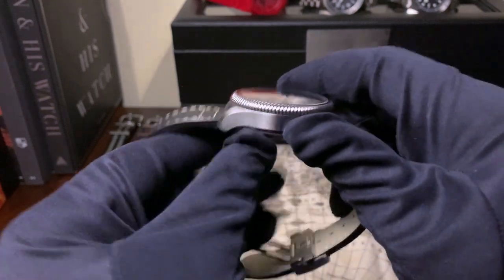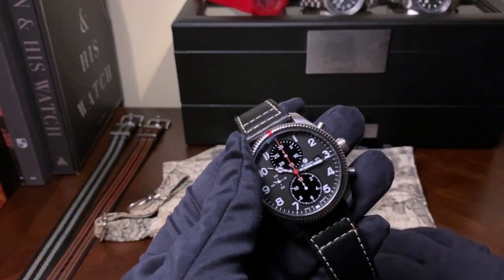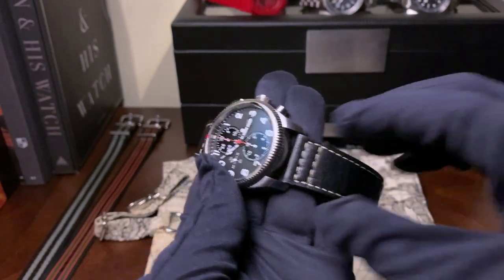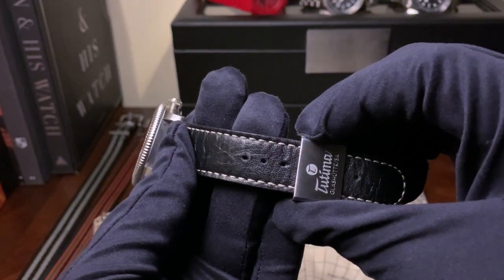Here we have this watch — it's a 43 millimeter wide, 16 millimeter thick chronograph. The watch has the option of coming on a bracelet, but here we have it on a strap which starts at 22 millimeters at the lugs and tapers down to 20 millimeters at the clasp.